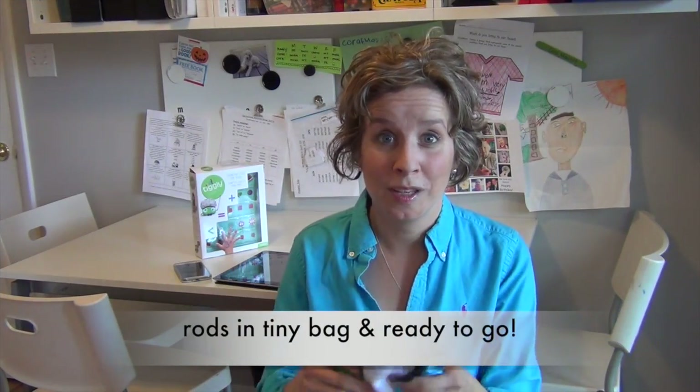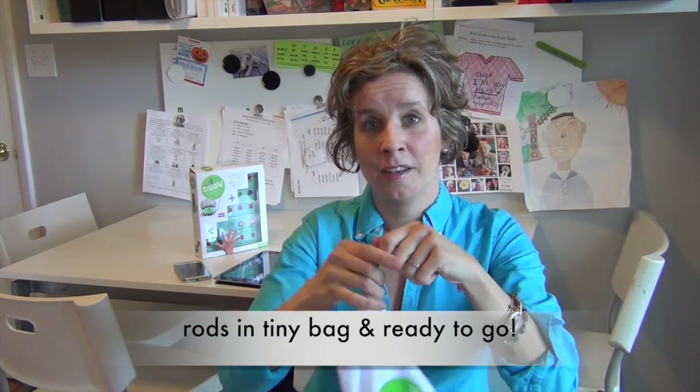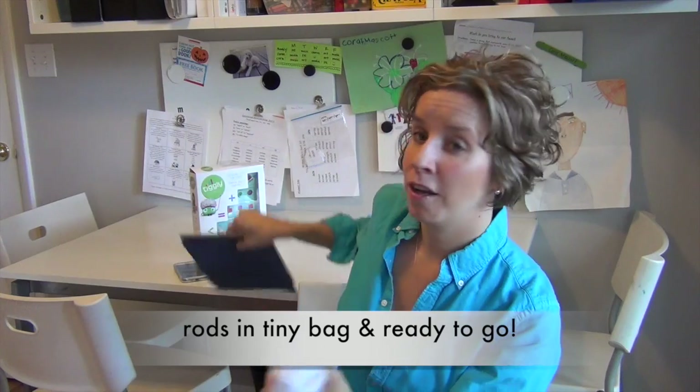Another cool thing — all the rods come with this handy little pouch. So you just pop them in, close the bag, grab your iPad, put it in your bag, and throw it in your purse or diaper bag so you have it whenever you need it.